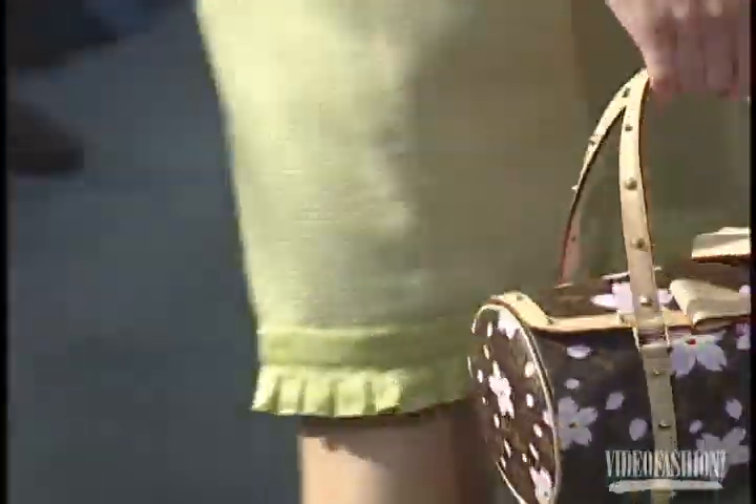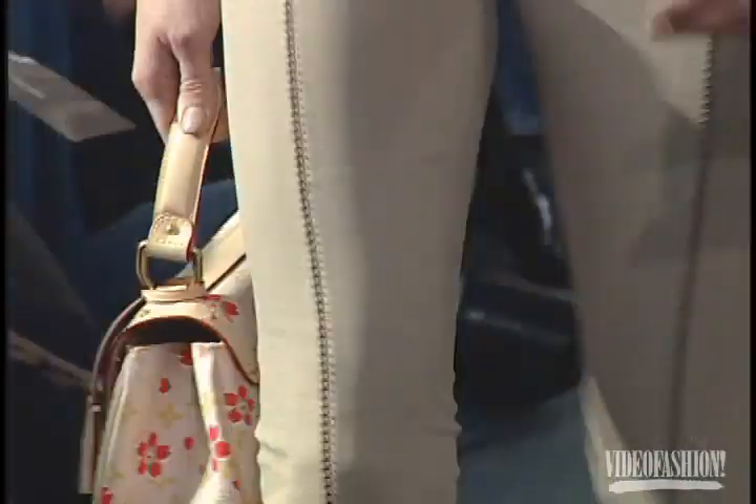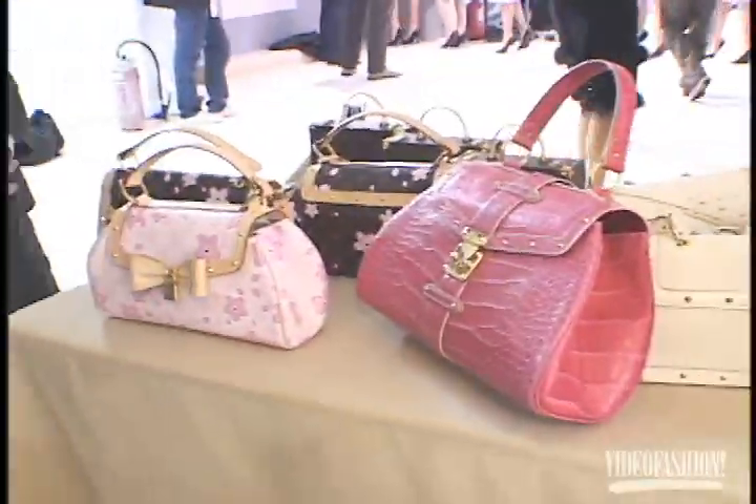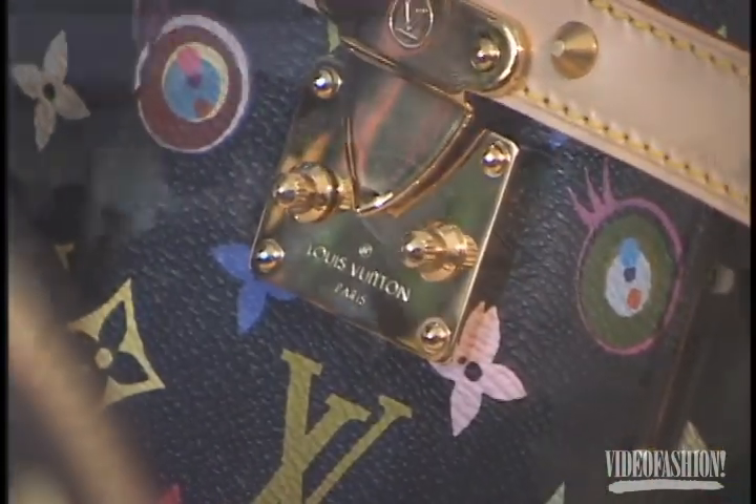The fashion world always looks forward to the surprise Marc Jacobs has in store. This season he enlisted popular Japanese anime artist Takashi Murakami to add a touch of whimsy. Takashi is a wonderful man with a great sense of life. I love his pop sensibility, his absolutely unbridled use of color, and the kind of dark side to all of his joy. The final process with Marc Jacobs in the collaboration — we found three characters from the monogram flower designs. It's great. He's a genius.